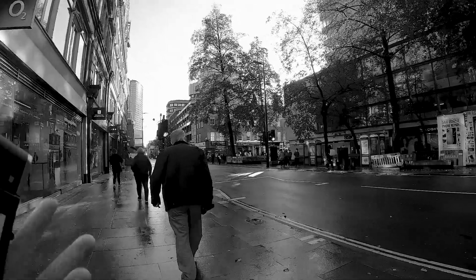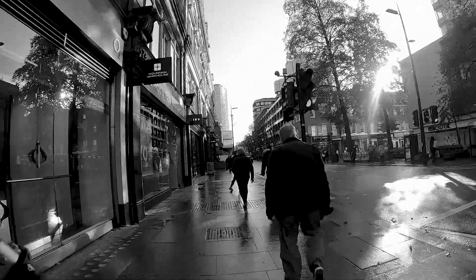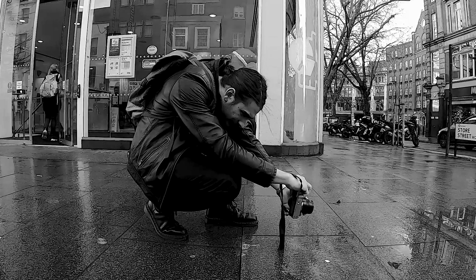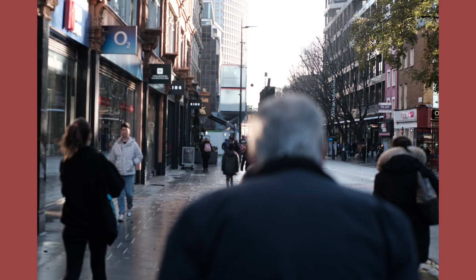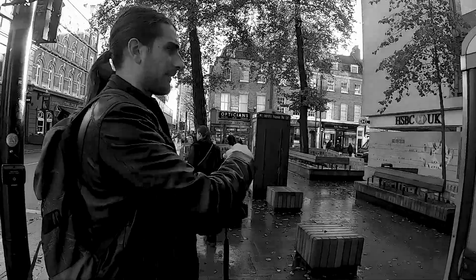When there are puddles on the ground, it's always interesting to capture reflections, especially when there are people reflected in the puddle — not in the puddle, but reflecting off it of course. The idea is to capture someone passing through.